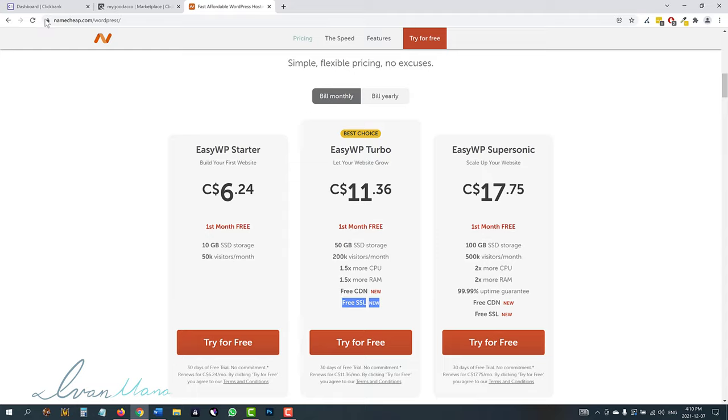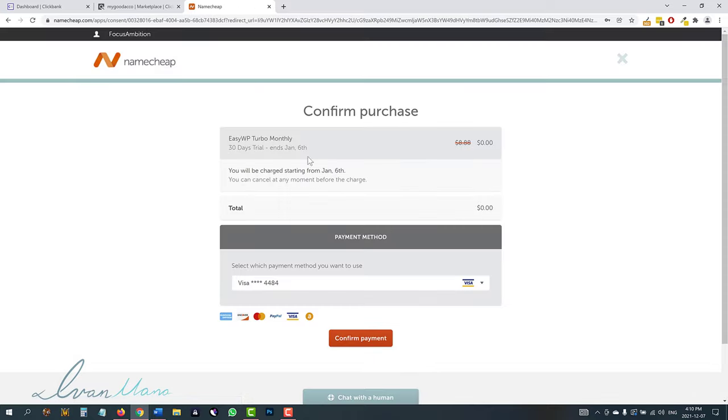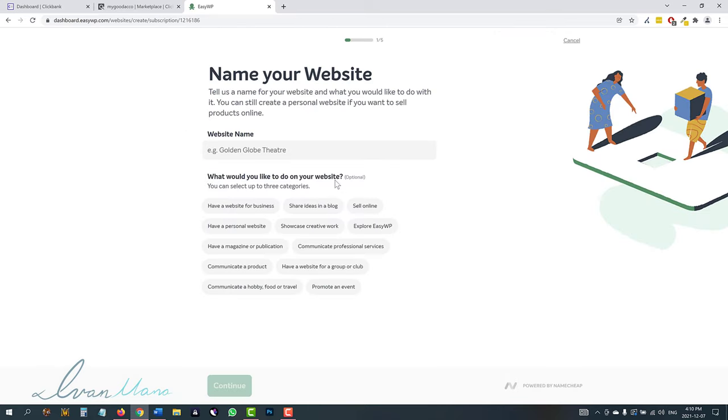You're going to go ahead and click try for free. You might have to create an account if you haven't already — just enter your username, enter your password. You're going to select your payment method and click confirm payment. As you can see, it's going to cost me $0, so I'm not paying anything at all to get this up and running. Now we can give this website a name.